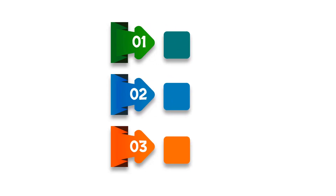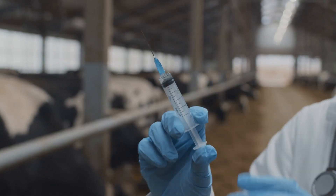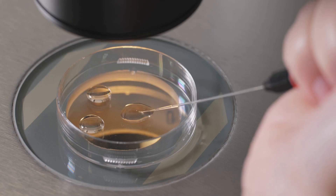So, how do you grow meat without the animal? Here's a simplified breakdown of the process. Scientists start by extracting a small sample of stem cells from a live animal — no harm needed. These cells are placed in a nutrient-rich solution, packed with amino acids, vitamins, and sugars — basically, everything a cell needs to grow.